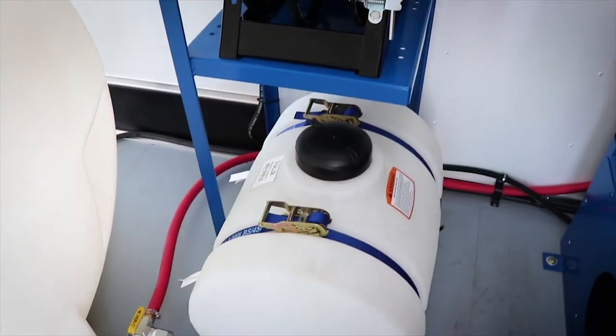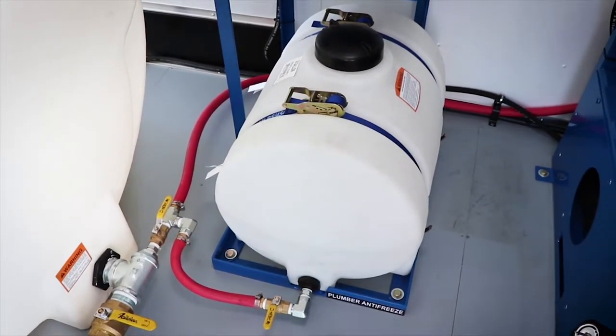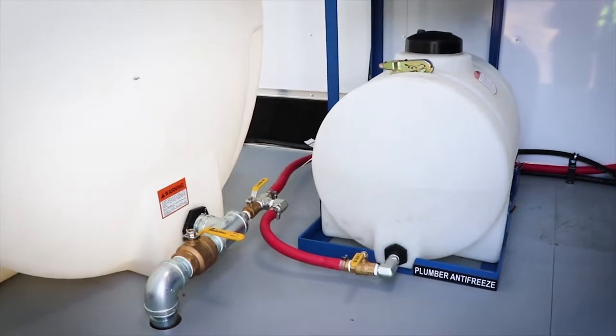Down below our hose reel rack, we have our 35-gallon poly antifreeze tank. This system works by turning your water valve off, opening your antifreeze valve, pulling your trigger gun, and this will allow it to go through your whole system.